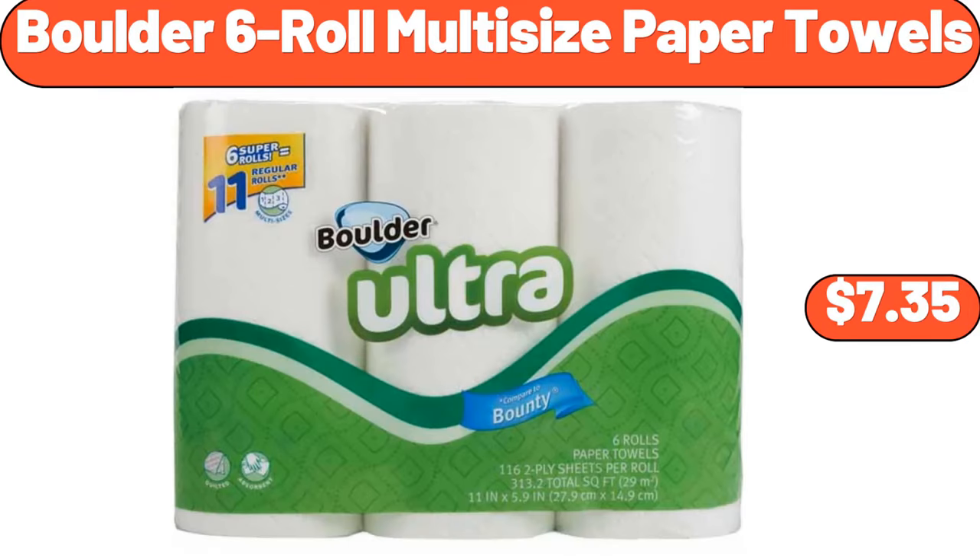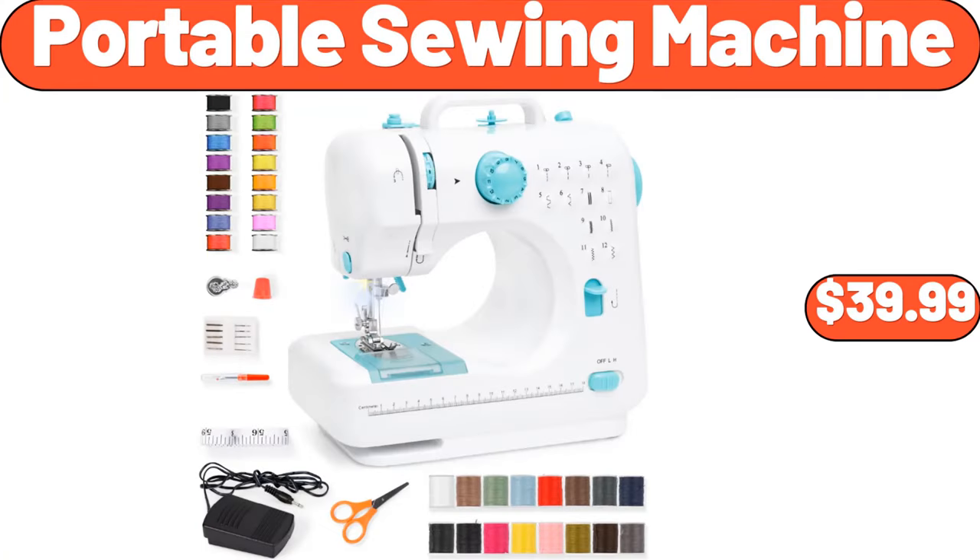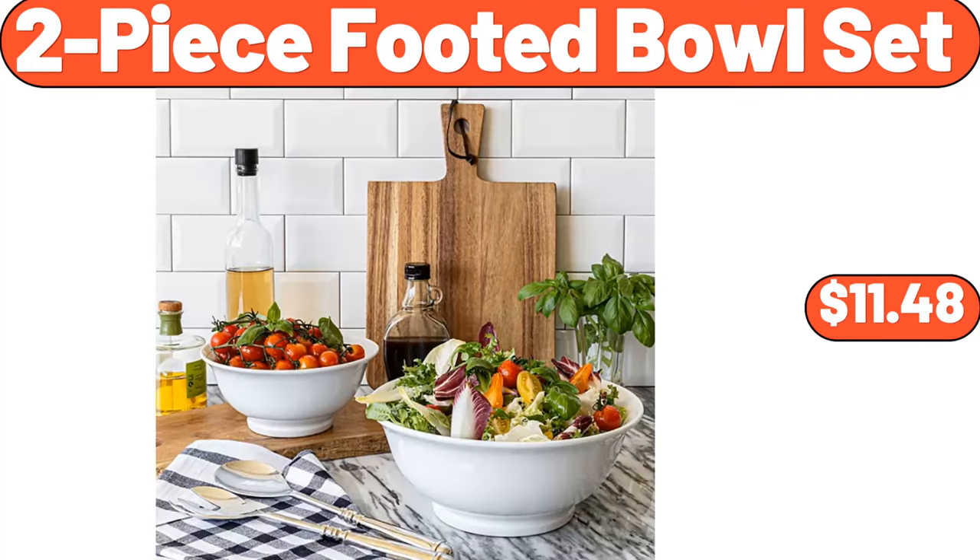Boulder 6-Roll Multi-Size Paper Towels, $7.35. Portable Sewing Machine, $39.99.